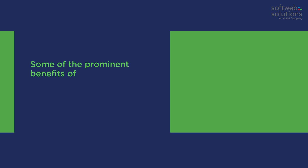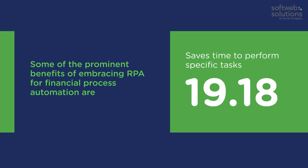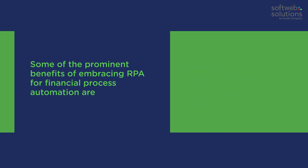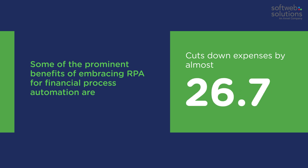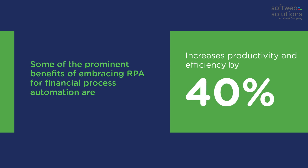Some of the prominent benefits of embracing RPA for financial process automation are: saves time to perform specific tasks by up to 90%, cuts down expenses by almost 30%, works up to five times faster than humans, and increases productivity and efficiency by 40%.